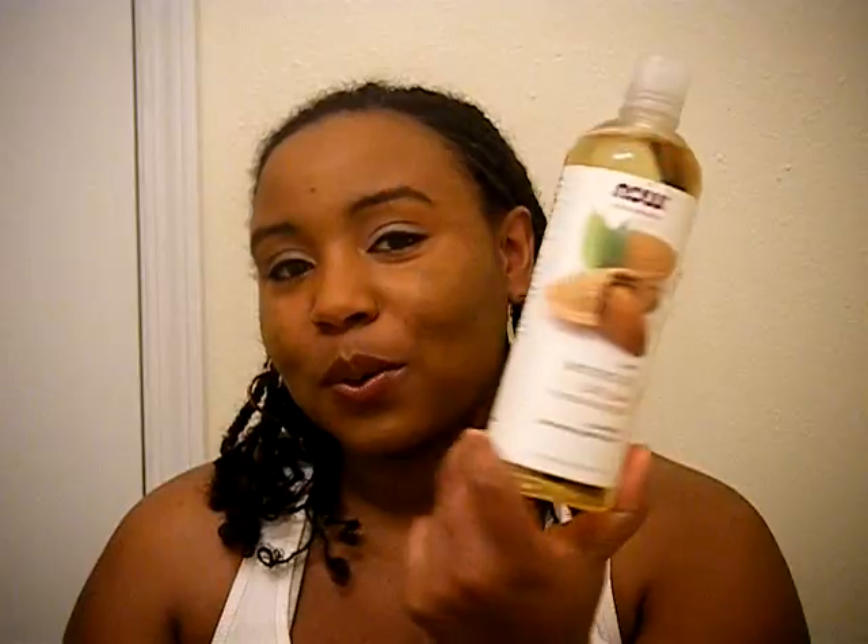I've discovered that I kind of speak in natural hair terms now without thinking about it. So, what I use — my ingredients for pre-poo: this is almond oil, nice stuff, and my coconut oil. And I also use a cheapy conditioner. It doesn't really matter what conditioner you use. This time I used my VO5 cheapy conditioner, Herbal Escapes Freesia. It smells okay. I started using it for a co-wash and now I just use it to do my pre-poo.